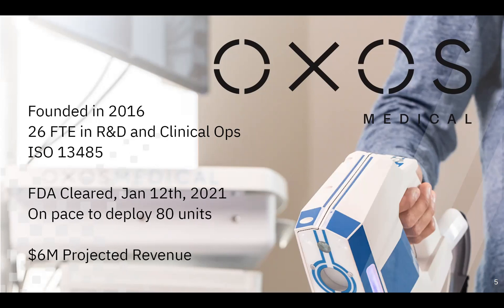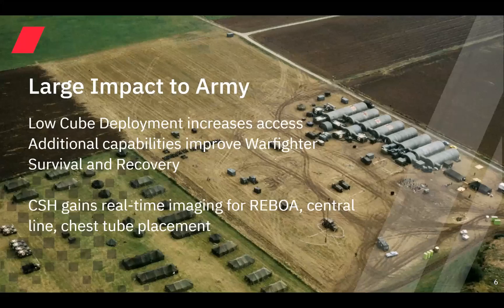We're also very excited about opportunities bringing the device into the Army. The impact on the Army is huge. Having a device like the Micro-C — a low-cube deployment — you're looking at hundreds and hundreds of pounds of weight savings, not to mention crate and volume. At CASH, you can open up access to real-time imaging to physicians that are on staff. Currently there's some x-ray and some CT, but these are really static imaging modalities. With Micro-C, you can be really effective with ROBOA, center lines, chest tubes — all sorts of procedures that have huge impact on warfighter survival and recovery.